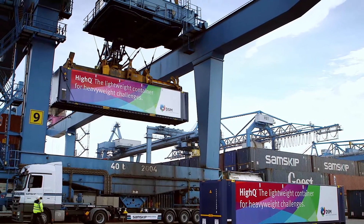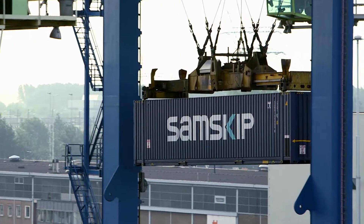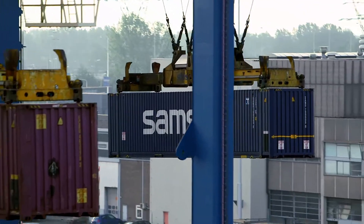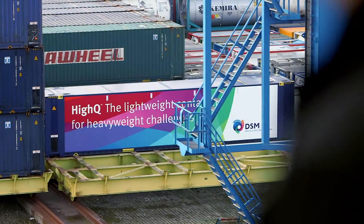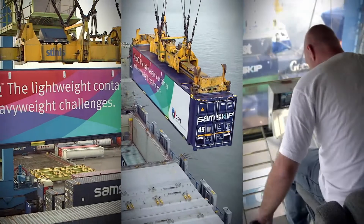Working closely with the leading European multimodal container logistics company, Sandskip, DSM has tested the new HiQ container under very extreme conditions across Europe — on ships, trains and trucks. And the results were fantastic.